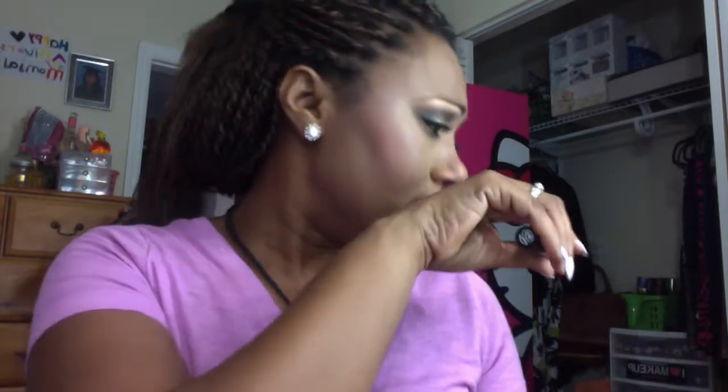The next thing making it to the bin is this Makeup Forever Smoky Extravagant mascara. It's a higher, more luxury-priced mascara that I'm not impressed with. I absolutely cannot stand the brush — I always make a mess — and the formula wasn't anything spectacular. Some people seem to love this mascara, I do not. I have a full-size one from Makeup Forever that's a different formula, and maybe I'll like that better, but this one is going out.